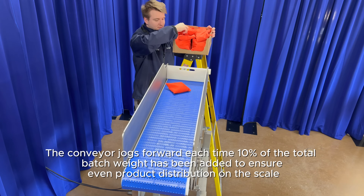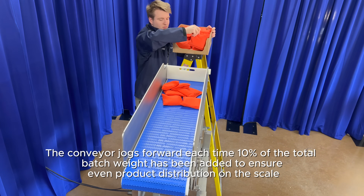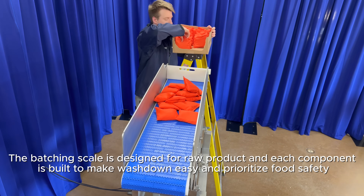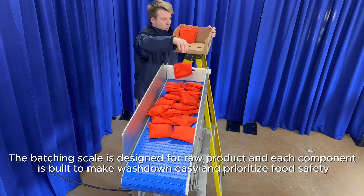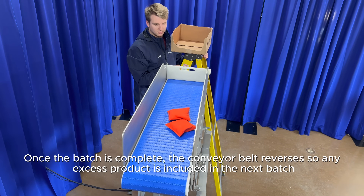The conveyor jogs forward each time 10% of the total batch weight has been added, to ensure even product distribution on the scale. The batching scale is designed for raw product and each component is built to make washdown easy and prioritize food safety.